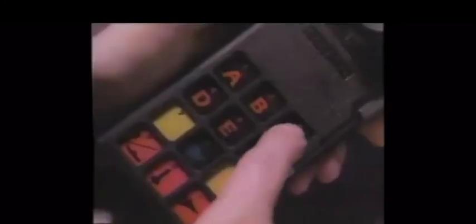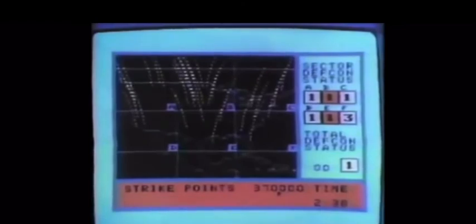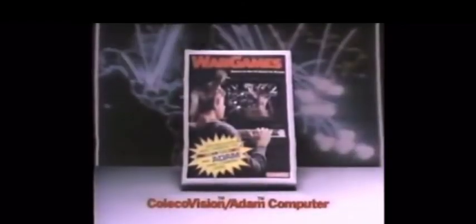War Games, the motion picture, is now a video game for ColecoVision and the Atom computer. It's the video game where you must prevent the NORAD computer from starting a thermonuclear war — where sector by sector you launch killer satellites, fire ABM missiles, blast enemy subs. The time is running out. War Games — the motion picture is now the video game where only you can prevent the unthinkable. War Games, exclusively for ColecoVision and the Atom computer.